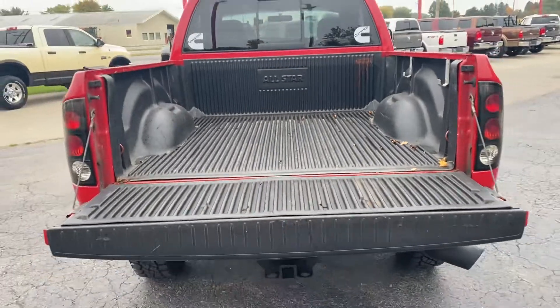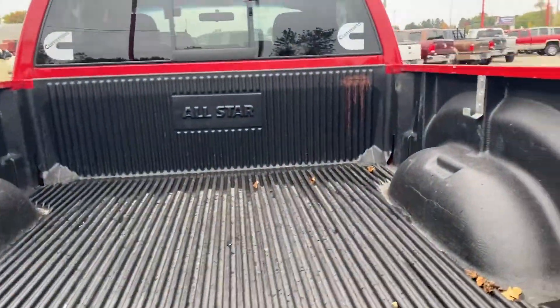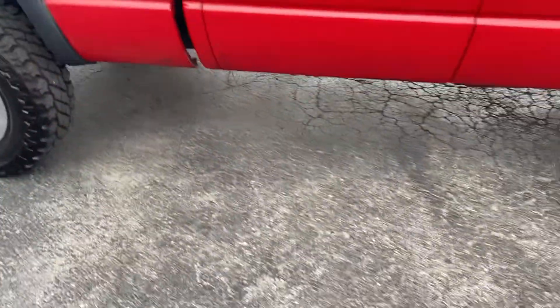The gentleman who traded it in just lived locally here. After I get done taking this video, we're going to take the dash out, send it out, and have it rebuilt so that the odometer actually lights up.